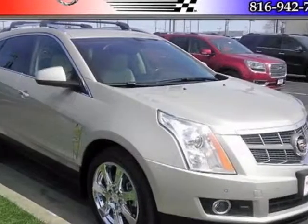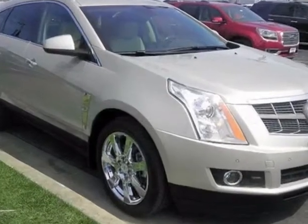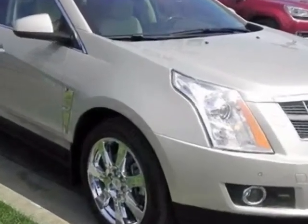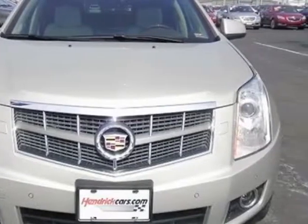Look at this certified pre-owned 2010 Cadillac SRX. This SRX has just under 29,500 miles. For your protection, this vehicle has a factory warranty.